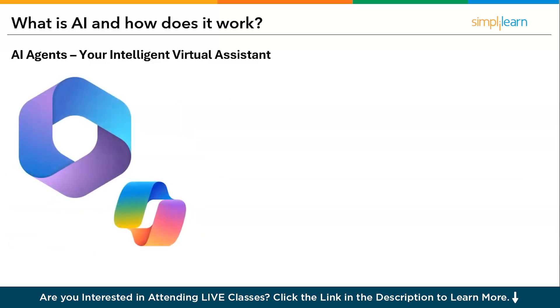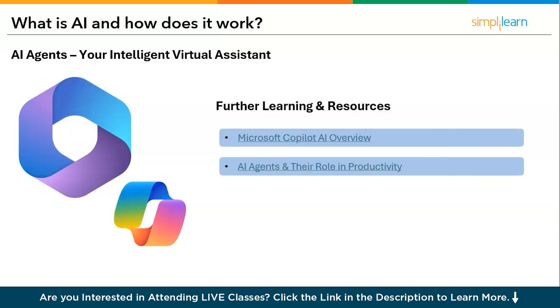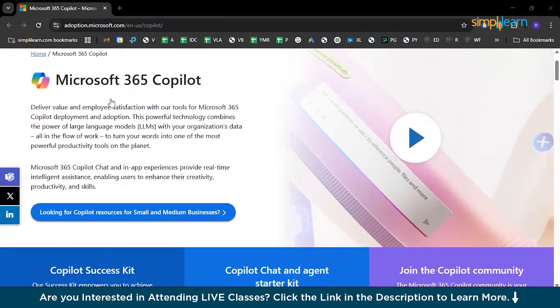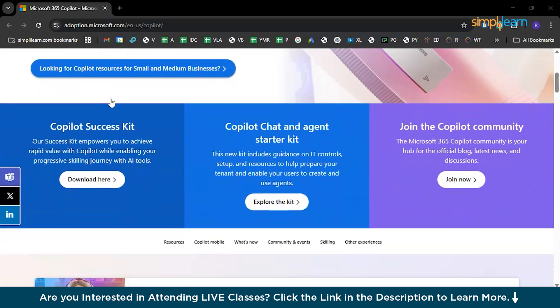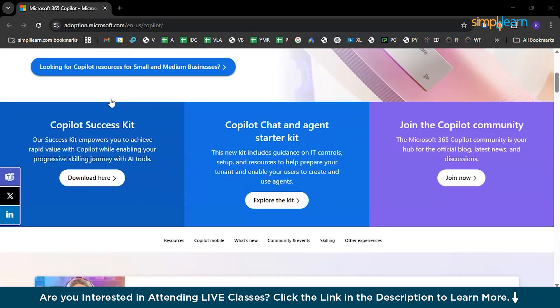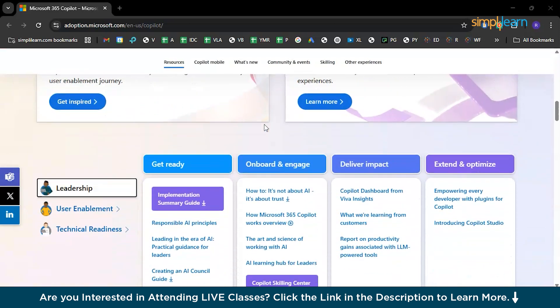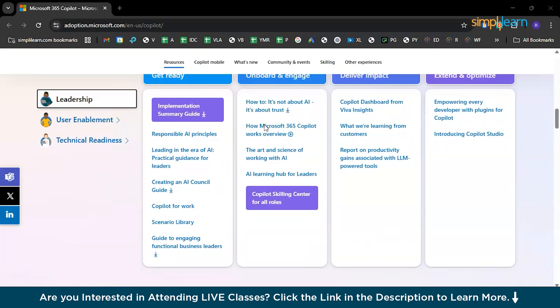Now let's focus on how to use AI responsibly and effectively. Here we have a detailed Microsoft Copilot AI overview and AI agents and their role in productivity. We have a quick briefing of Microsoft 365 Copilot with links to the Copilot Success Kit, Copilot Chat, Agent Starter Kit, community resources, the mobile version, and everything you need to know about Copilot's technical readiness.